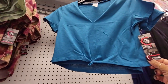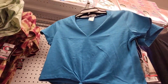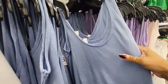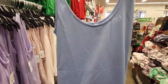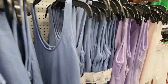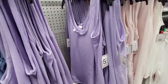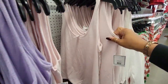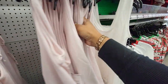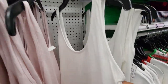Look at this cute little top — it's got a little knot there in the front, that's cute. And look at these little tops here — they're real soft and cozy. Oh, I like that purple, and the pink — that's really cute. Oh, and they have it in white. I know how I like my white.